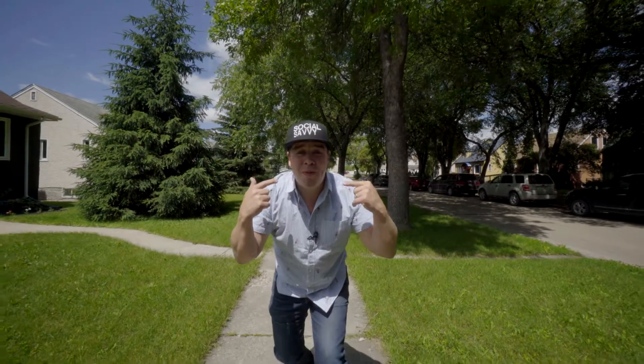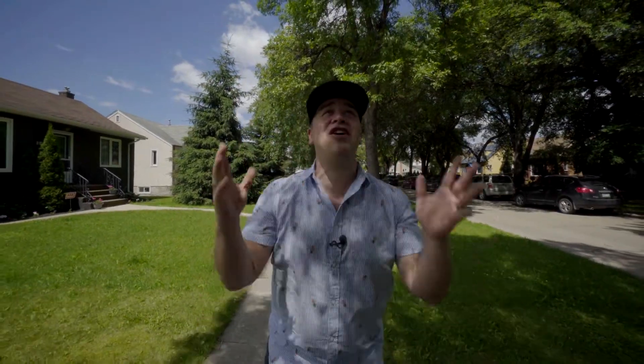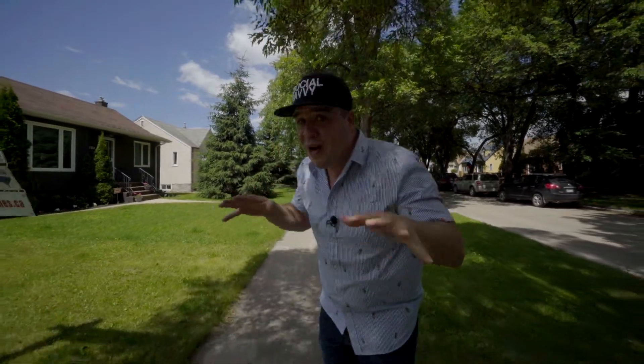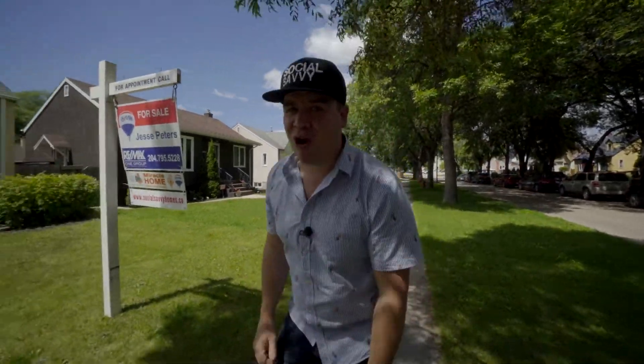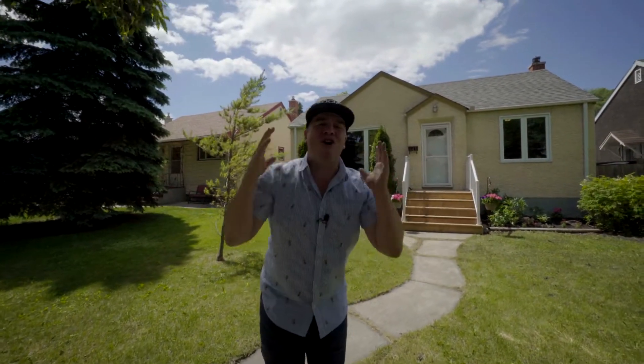Bonjour mes amis, je m'appelle Jesse Peters, your Social Savvy Realtor with RE-MAX One Group, and welcome to our latest Social Savvy listing, which can be found in the heart of St. Boniface — the heart of where French culture right here in Winnipeg is its strongest. Right behind me is 441 Louis Riel Street. This two-bedroom home is adorable and affordable. Get on in and see it for yourself.